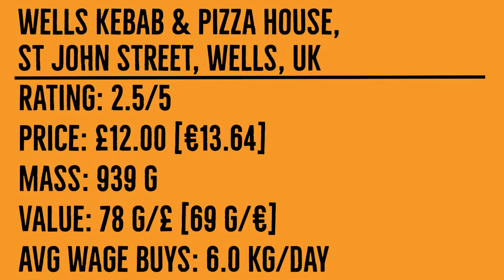That was Wells Kebab and Pizza in Wells, southwestern England. The kebab was unusually expensive at £12 for less than a kilogram, and it is a sign of rampant inflation that these prices are even conceivable nowadays. The price is justified neither by the taste, rated at 2.5 out of 5, nor by the value for money, which sits at 78 grams per pound. With wages not keeping pace with inflation, an average British worker can only afford 6 kilograms of this kebab per day.